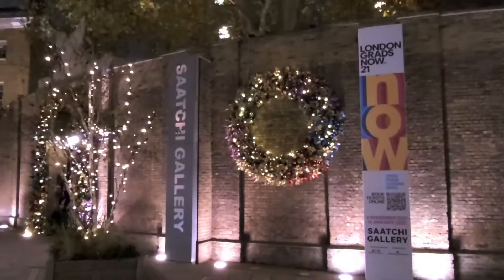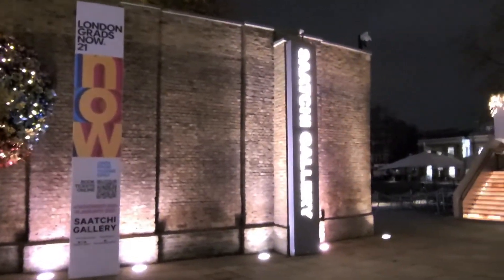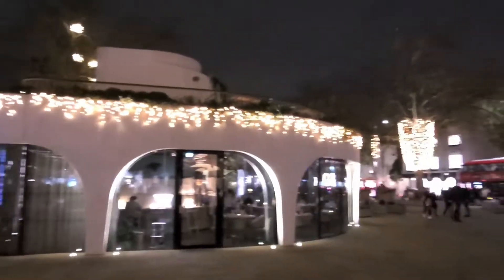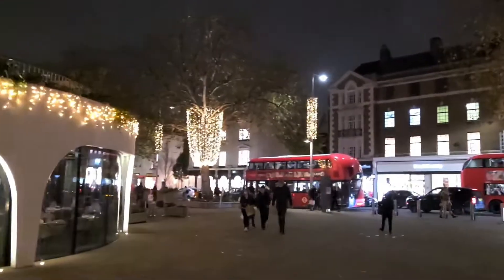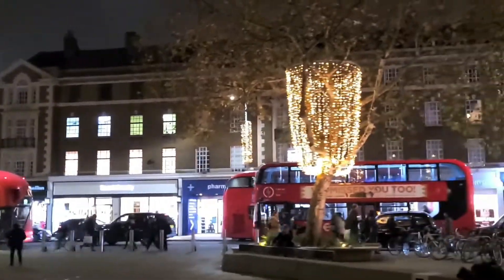Here, we're by the Saatchi Gallery, and that is around the back of the Duke of York Square. But stay watching, because we have an amazing floral display that they've put in the entrance to the Duke of York Square, and that's coming up in a minute. But this just gives you an idea of the decorations they have around here, and also their Christmas tree for 2021.